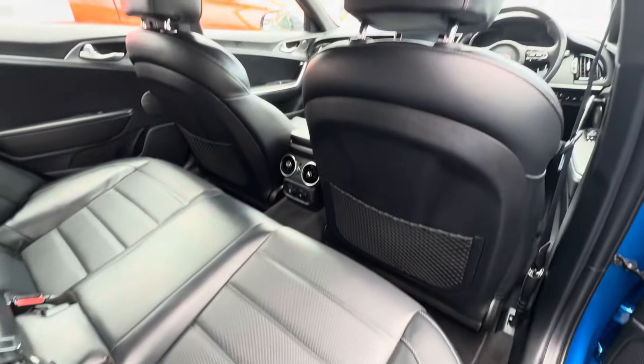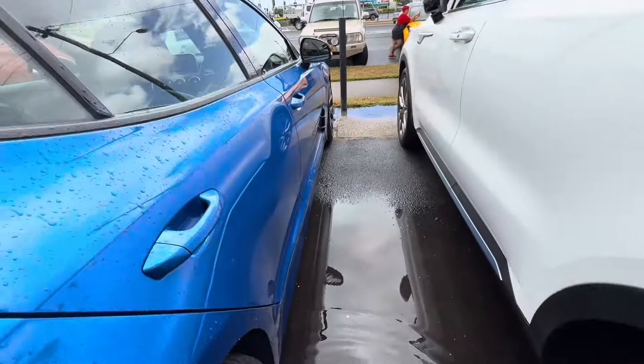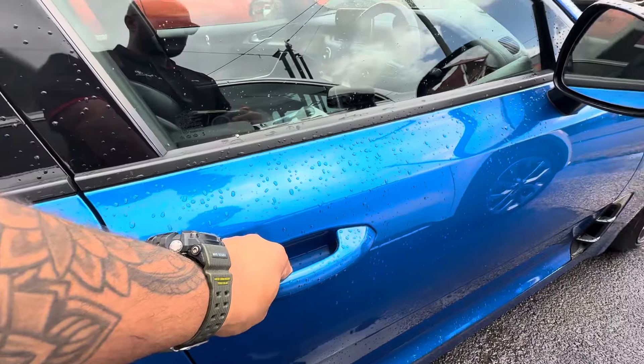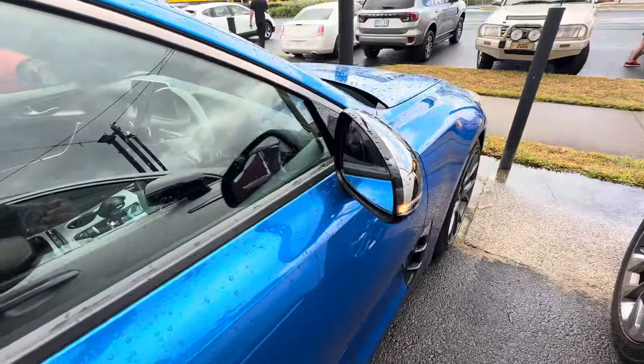Nice and clean in the driver's side rear, seats look good. You do have keyless entry on this one — push the button to lock the vehicle. You also have automatic power-folding mirrors. Push the button again to unlock. Let's come on inside.